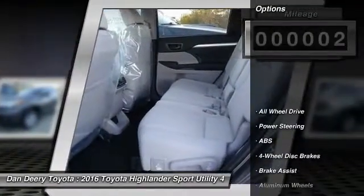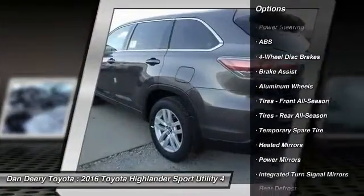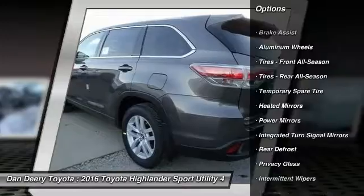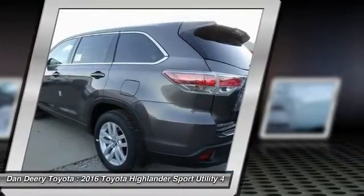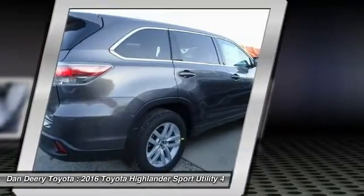Here are some of this vehicle's great options: backup camera, traction control, anti-lock braking system, keyless entry, stability control, steering wheel audio controls, all-wheel drive, Bluetooth, driver airbag, and adjustable steering wheel.